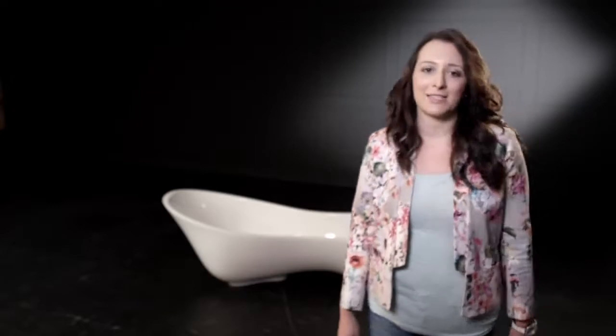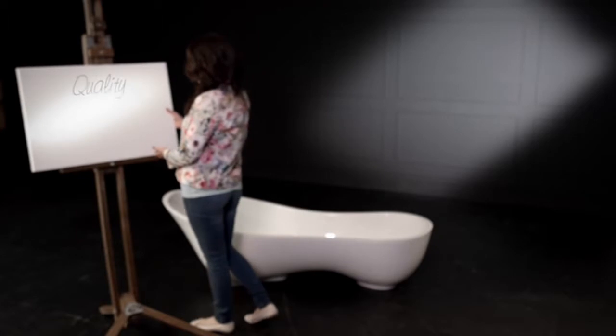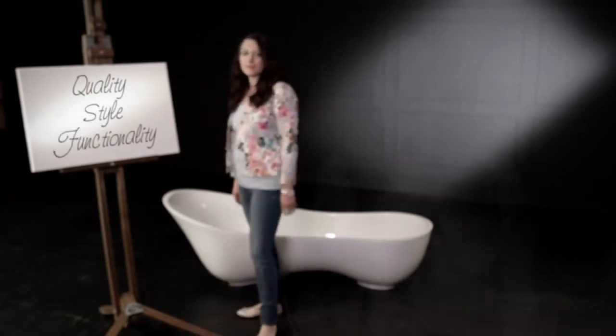My name is Rebecca Ruff and I'm an interior designer at Lewis Charles. For me, the three essentials that come to mind when choosing a bath are quality, style and functionality. This is why I return again and again to Victoria and Albert Baths, who I know can offer me and my clients all three.